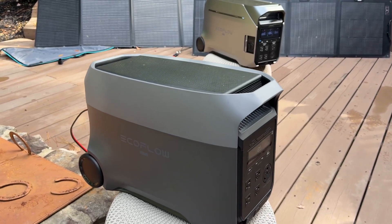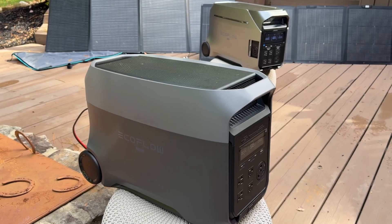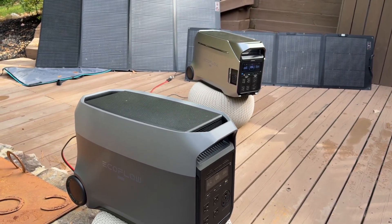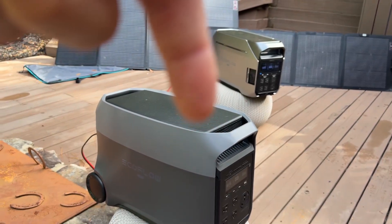This is the new EcoFlow Delta Ultra. This thing will do 7,200 watts and it's under $2,000. Compared to the Delta Pro 3, it's pretty interesting because it's like half the price, higher peak wattage, and slightly smaller battery.